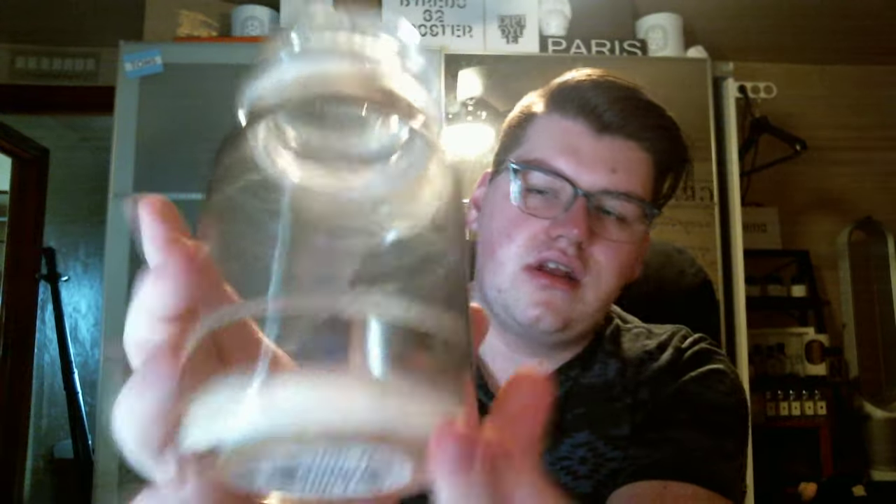Next, Yankee Candle Soft Blanket. No scent throw whatsoever. Smells good in the jar. Couldn't smell it at all burning.